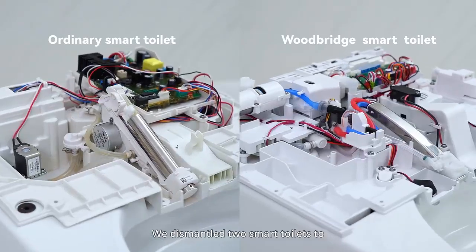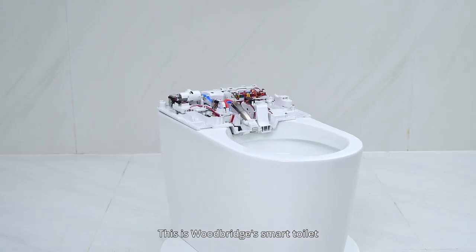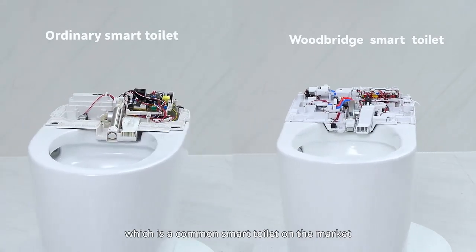We dismantle smart toilets to test their performance in extreme environments. This is the Woodbridge Smart Toilet, which is a common smart toilet on the market.